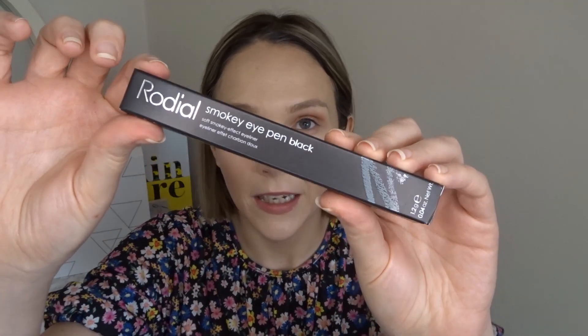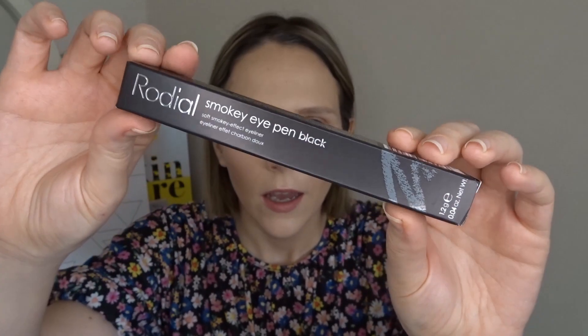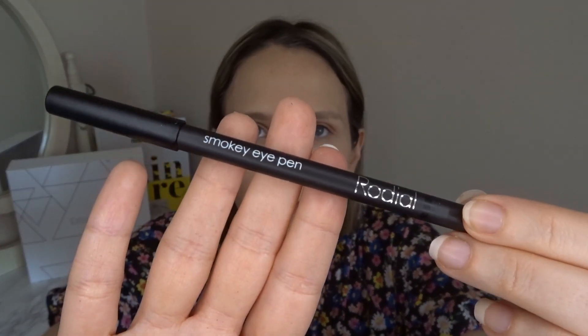Next we have the Rodial Smoky Eye Pen in black — a soft smoky effect eyeliner. If I'm honest, I don't see myself using this. It wasn't actually in the book, and I was meant to get a little mini Laura Mercier powder as my free gift, so I'm not sure whether this is that. I don't really use black eyeliner, but I might keep it just in case I want to smoke out the outer edge or put something in the waterline.